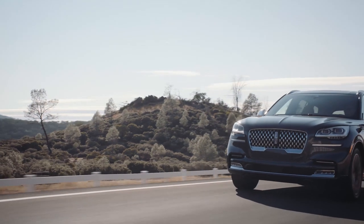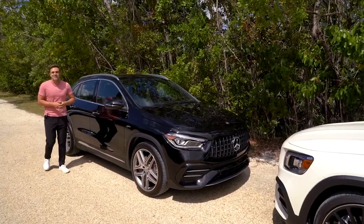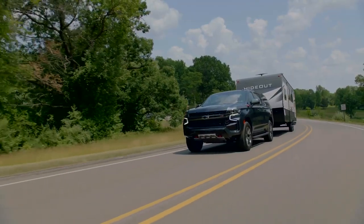That rounds out our list of the best SUVs on sale in 2021. For more car buying information, check out the rest of the videos on our channel and head over to MotorOne.com for the latest on all things automotive. As always, thanks for watching.